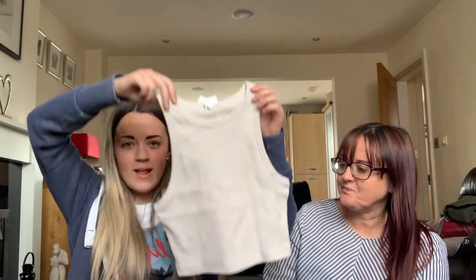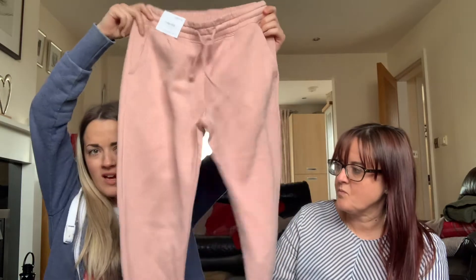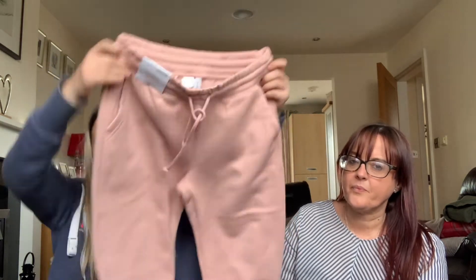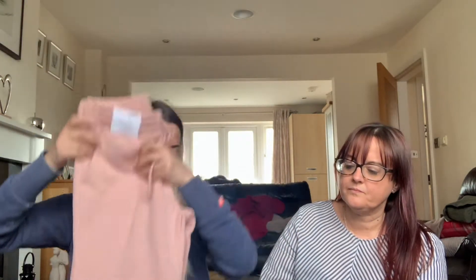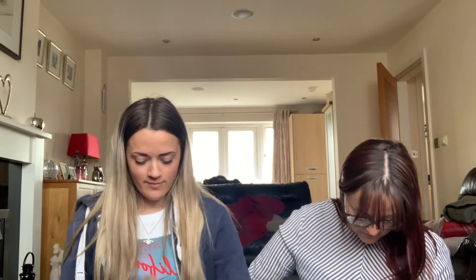So the first thing I got was from H&M — it's just this little crop top. Then I also picked up some pink joggers to replace the old pink joggers I had from Topshop that have gone really bubbly. So I only got two bits from H&M, and I picked up a pink denim jacket from H&M.